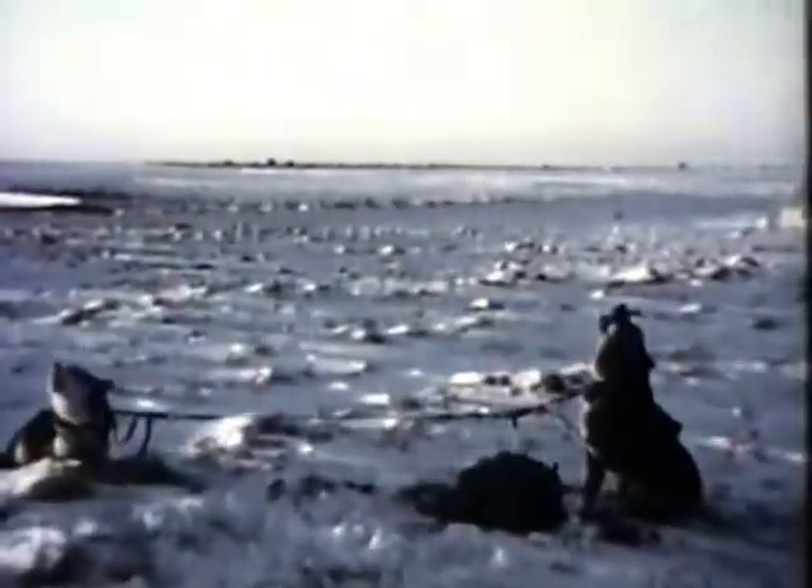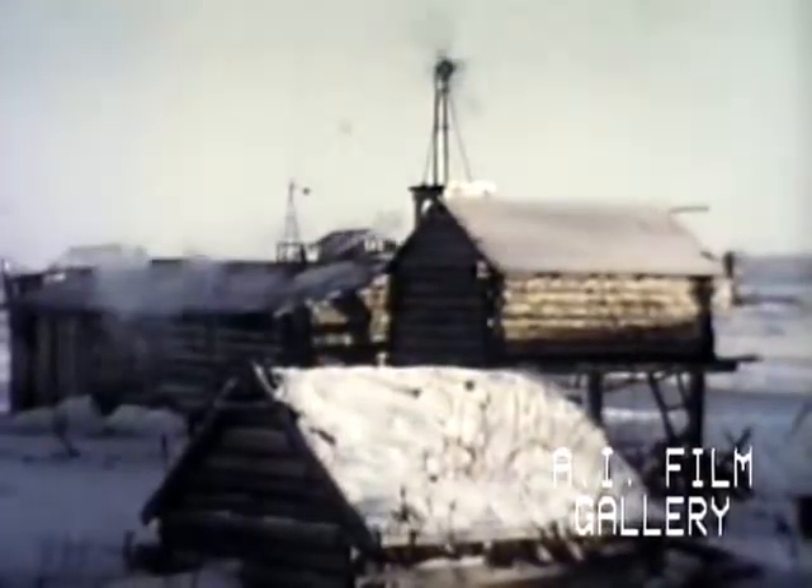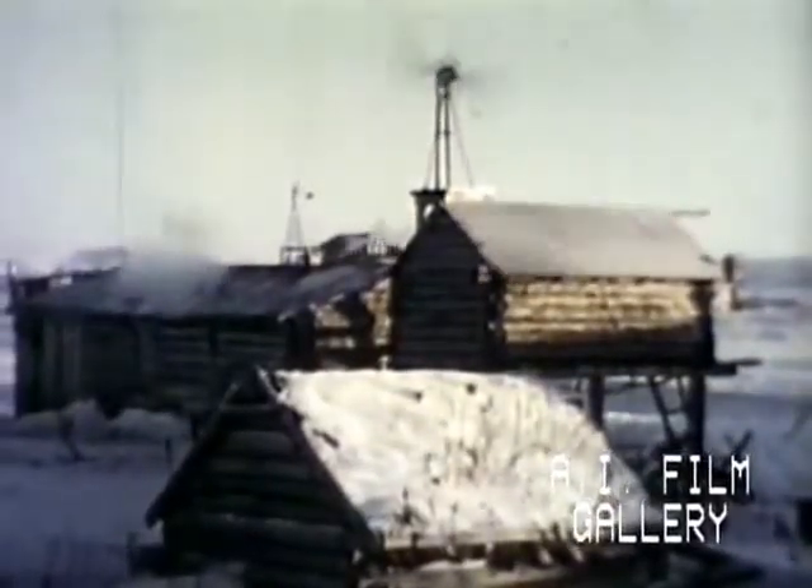Howling husky dogs tell us we're in the land of Eskimos. We are visiting the Eskimos who live on the west coast of Alaska. This is the village of Unalakleet. The winter sun is low and seems far away. Here Eskimos live in log cabins, for there are forests nearby.